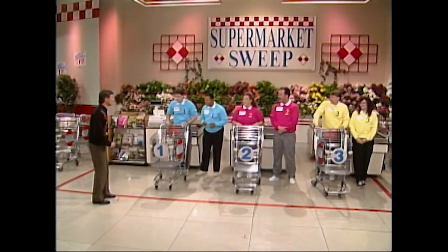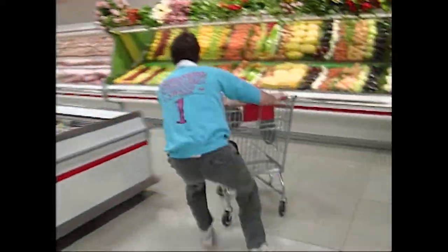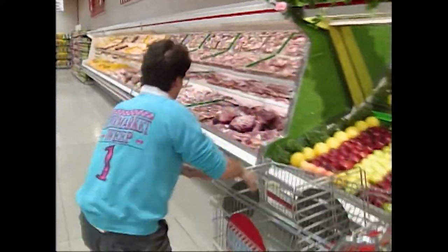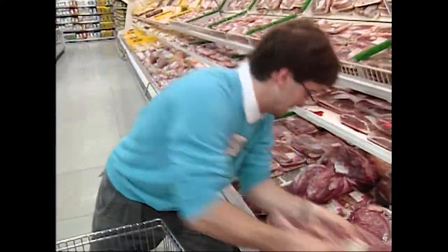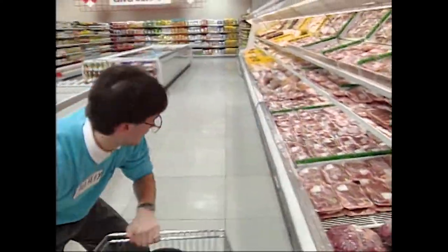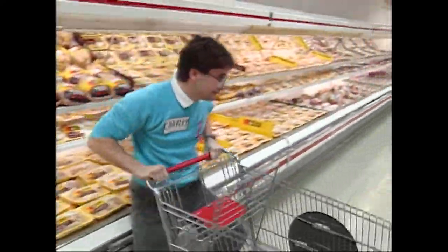Runners, get ready. The clock is set at 2 minutes and 40 seconds, and that's when Charlie will take off. On your mark, get set, go, Charlie! The first thing he has to do is hold on to his cart. He's straightened out and he's in our meat department. Our expensive roast beef really adds up — does he want five? He's got them. It looks like he's heading for our turkey. No, he's heading back into the market.